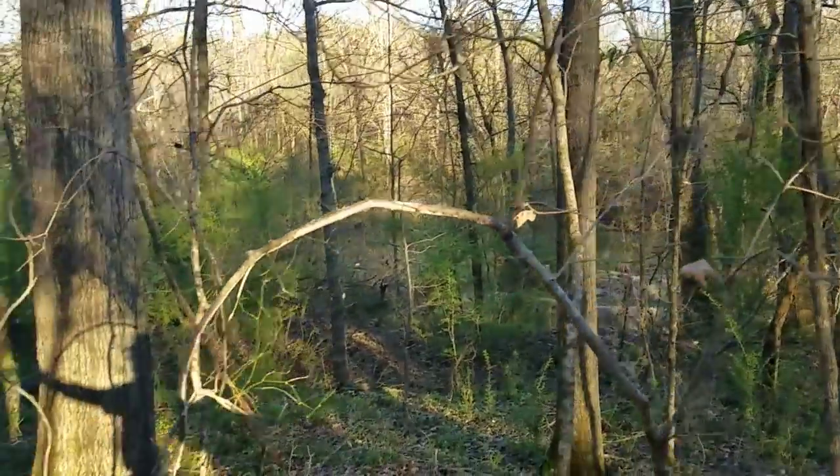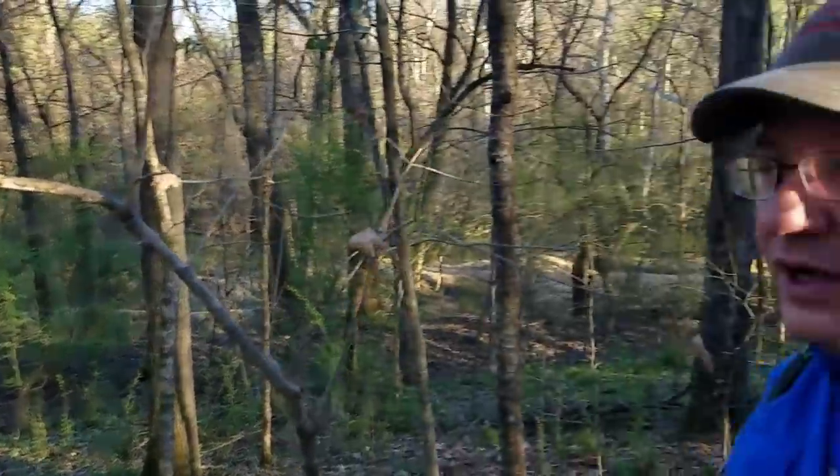Hopefully this camera caught something. This is kind of a high-theft area — we're right on the bank of a river and there are a lot of people going up and down this river. So I was not going to put my Reconyx or my Brownings or my good cameras out. I used an old cheap Moultrie camera, a $50 camera. I don't have a whole lot of confidence in it, but hopefully it caught something. We'll get it home, crack it open, and see.